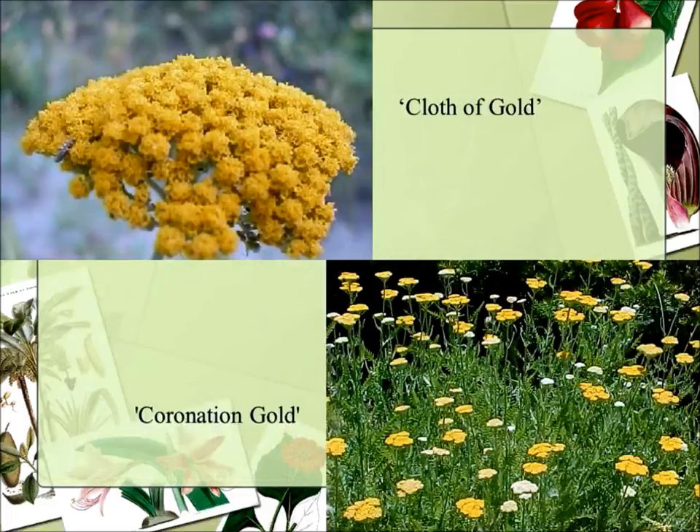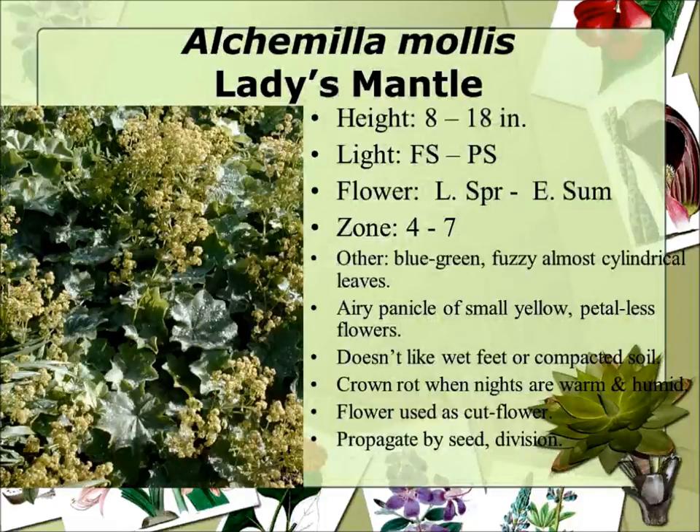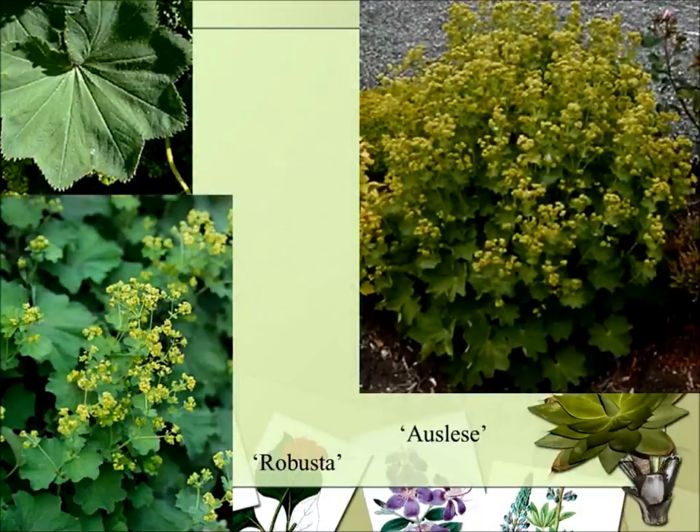Lady's Mantle is another one. It's more for the leaves — you get these fuzzy leaves that, as you can see in this picture, hold little beads of water because of all the little hairs on the leaf. I don't think so much of the flower cluster, but the flowers actually are long-lived, and I've seen them put into little vases where they last a long time. That close-up of the leaf is really what's great about this plant. It will occasionally self-seed, but usually not a major problem.